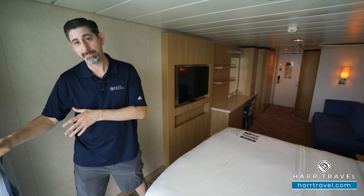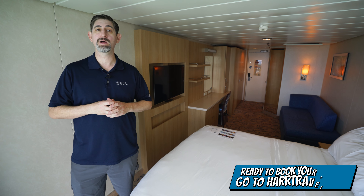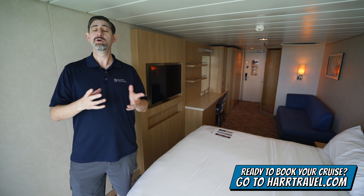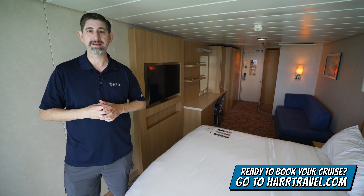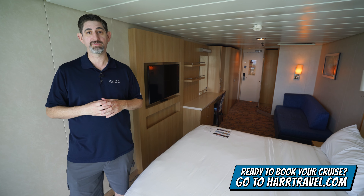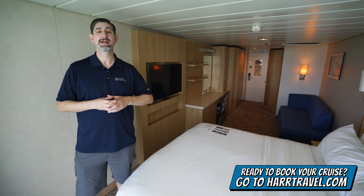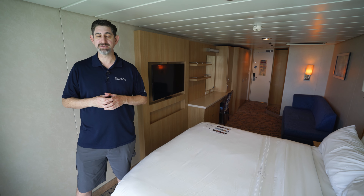Now it doesn't have a step-out balcony. When you're ready to book, make sure you reach out to the experts at Hartravel — we know the space inside and out. We have an incredible relationship with the cruise line and we know we can help craft the cruise vacation of a lifetime for you, your friends, family, or group at an incredible value, and get the Hartravel signature service every step of the way.